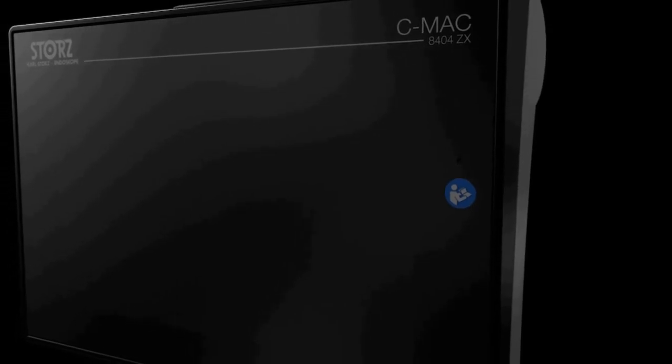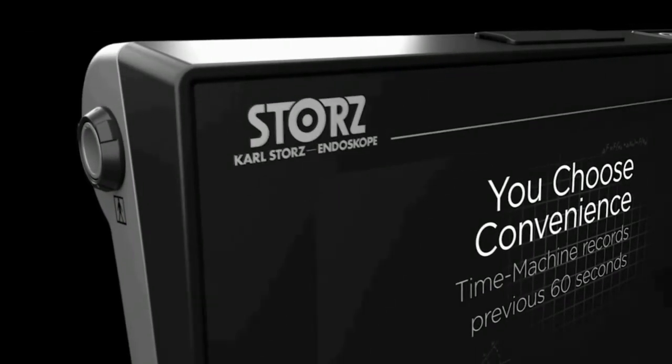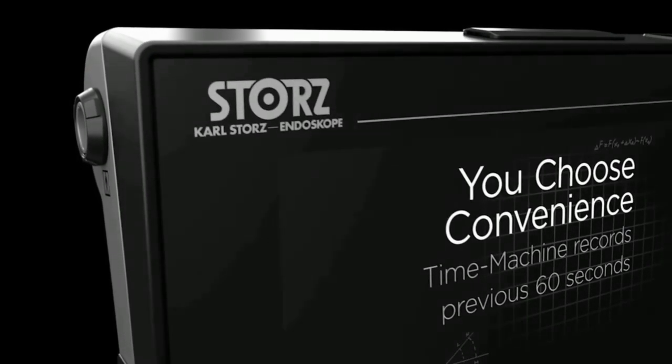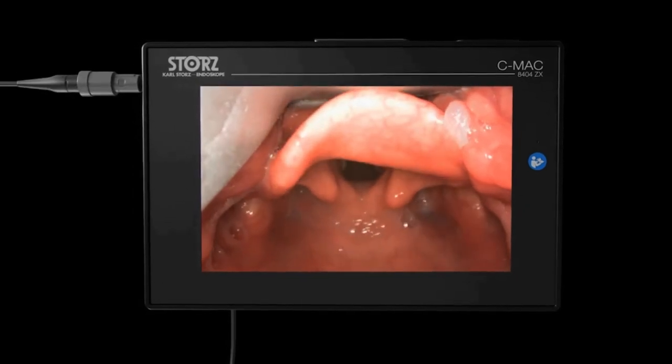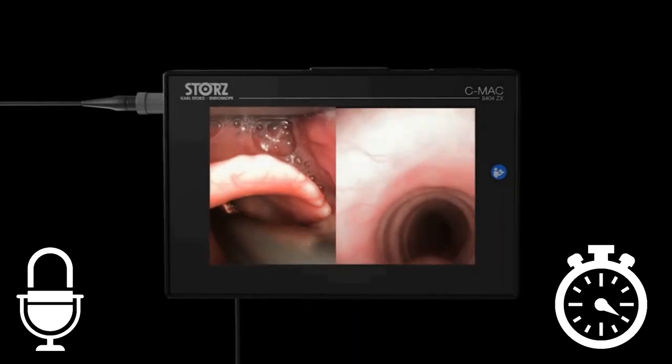There are several options for video recording. It has an auto-recording function once the endoscope is connected. I cannot remember how many times I had a great case and forgot to press the record button — auto recording will solve this problem. Another option is the time machine function, where it recovers 60 seconds of video even before the record button was pressed. Like its predecessor, it has dual endoscope connection. It also has a split-screen function, a picture-in-picture function, audio recording, and a timer function.